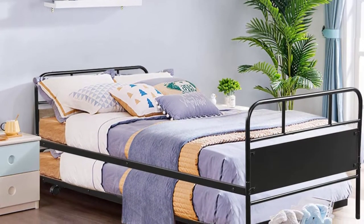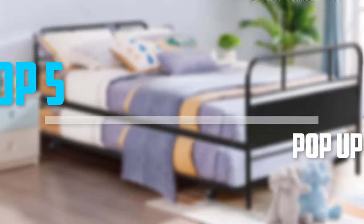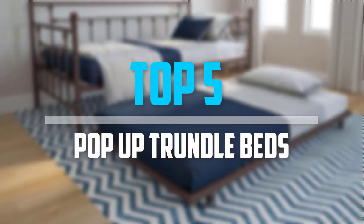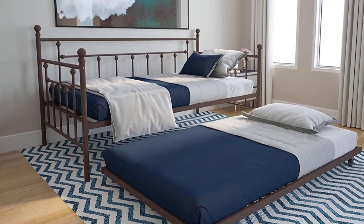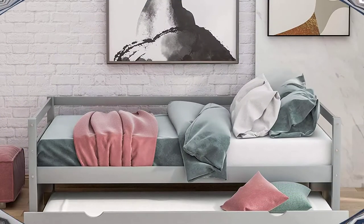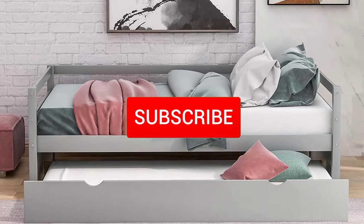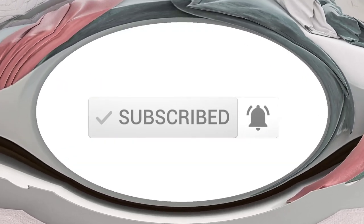Are you looking for the best pop-up trundle beds in your budget? In today's video we break down the top 5 best pop-up trundle beds available on the market. This list is based on price, quality, durability, and more. Check out the description below for more information and make sure you subscribe for more reviews. Let's get started.